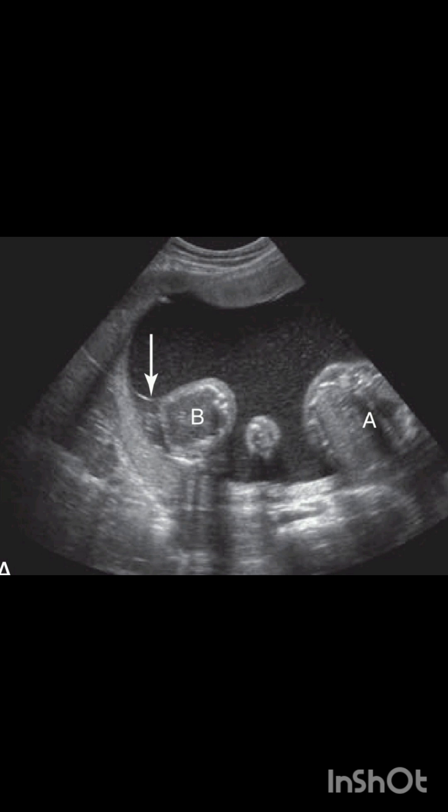Ultrasound is the gold standard for diagnosing twin-twin transfusion syndrome. On ultrasound, you can see that the donor twin becomes hypovolemic, growth restricted, anemic, and develops oligohydramnios.